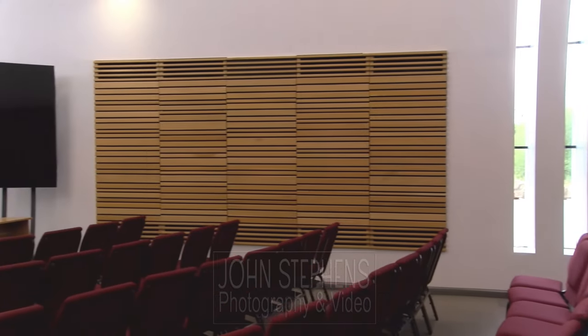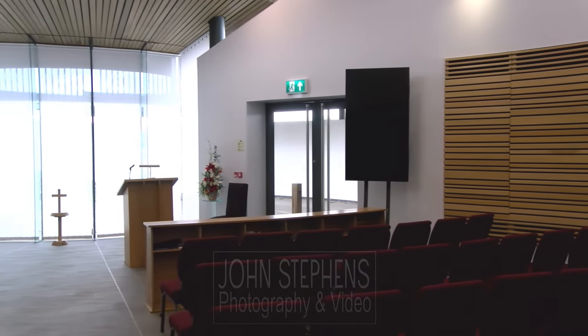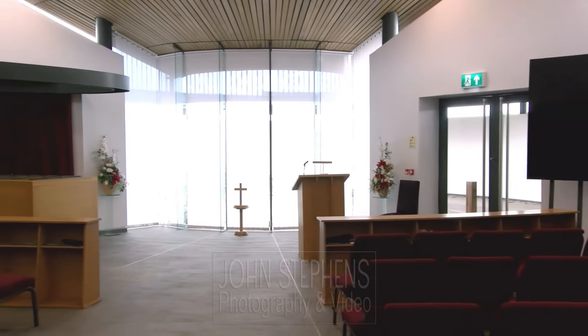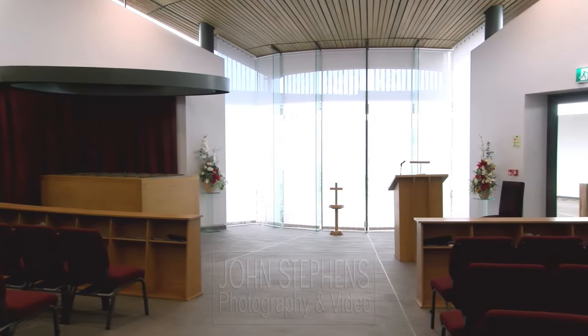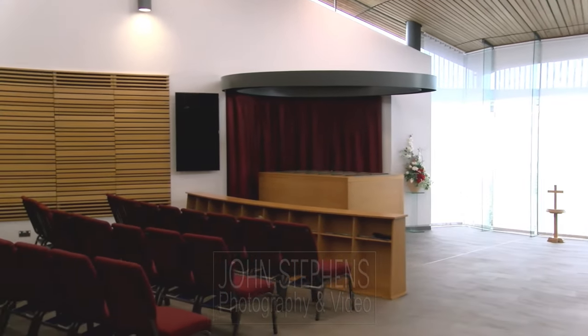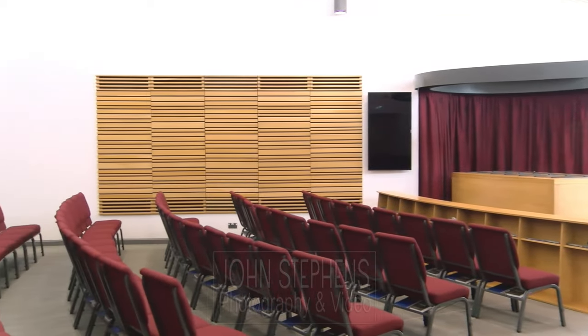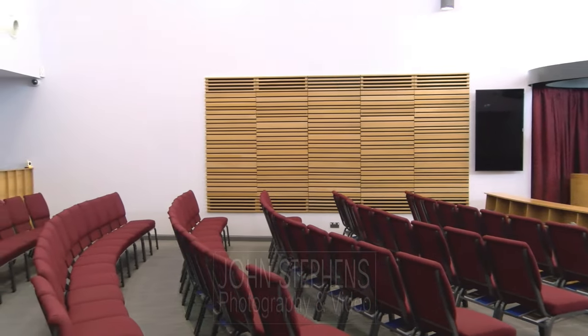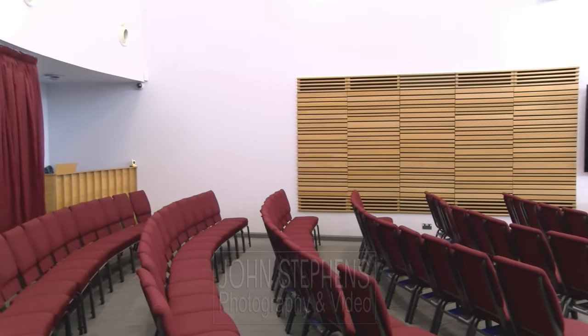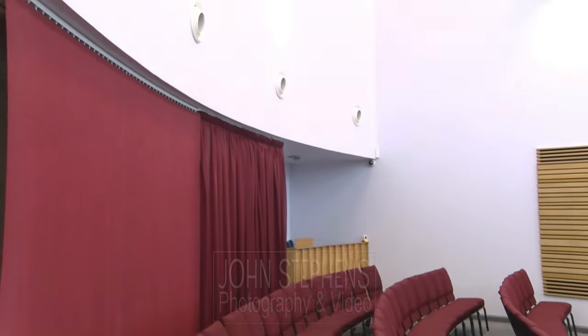The staff are extremely friendly, really helpful, and they allowed me to go anywhere and film, which is fantastic. I can use multiple cameras from different positions. It allows me to put cameras at the front on the left and the right so you can see the faces of those attending, and one or two cameras at the back to cover everything spoken from the lecterns.